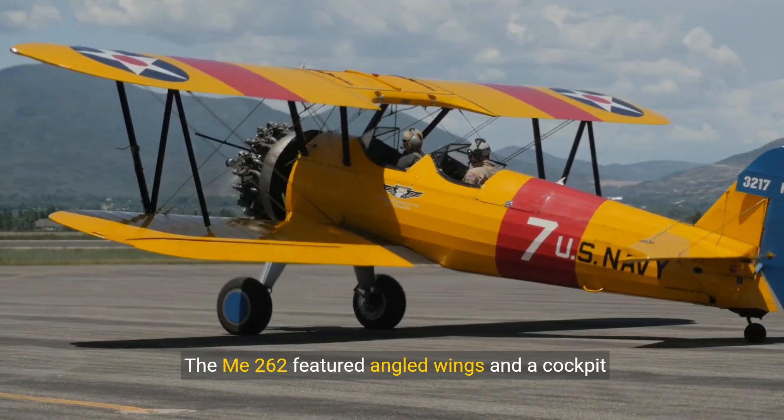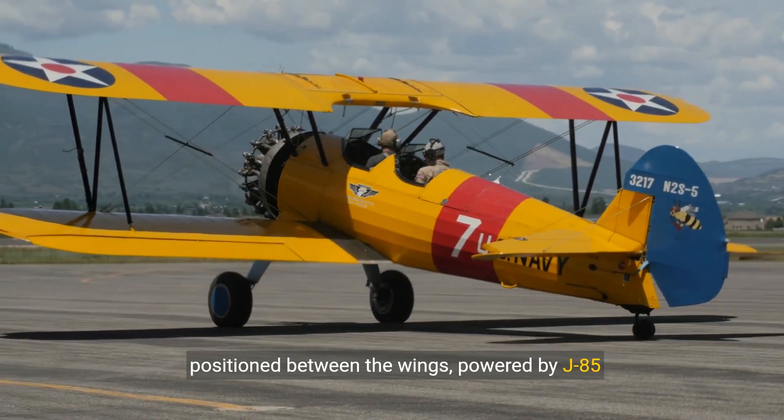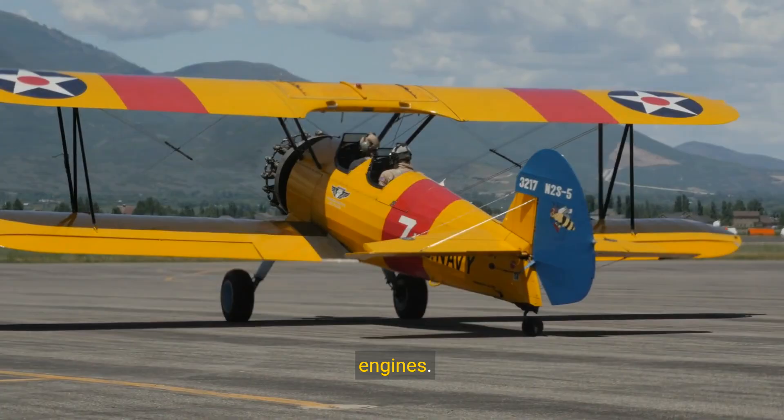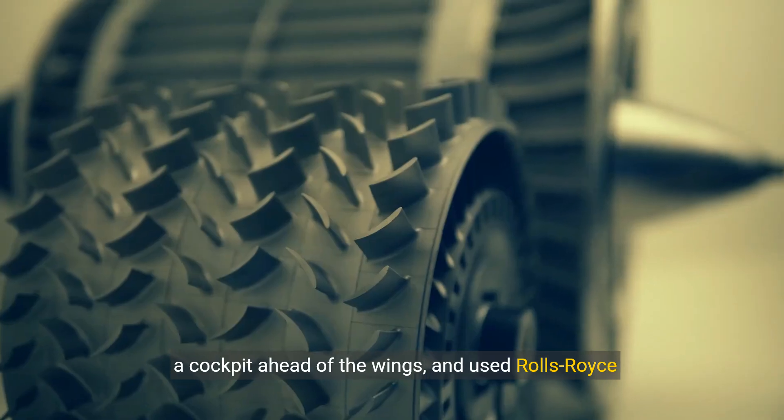The Mi-262 featured angled wings and a cockpit positioned between the wings, powered by J-85 engines. In contrast, the Meteor had more traditional wings and a cockpit ahead of the wings.